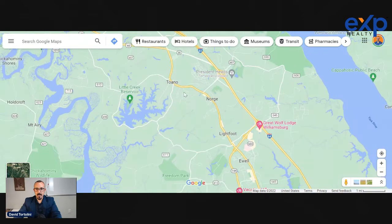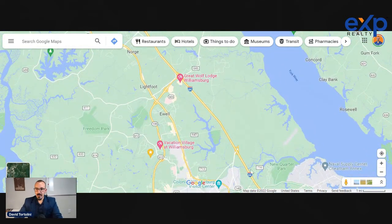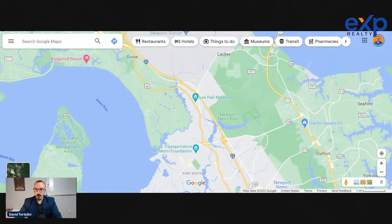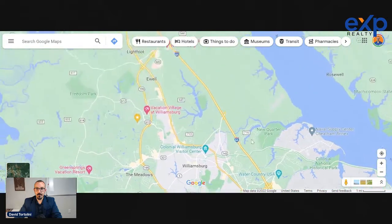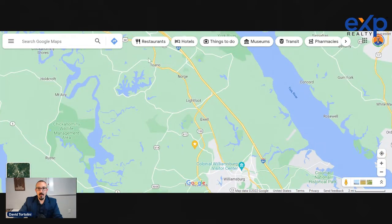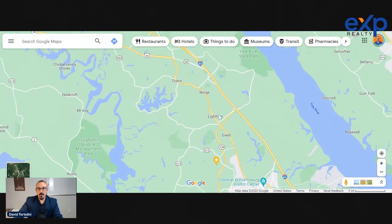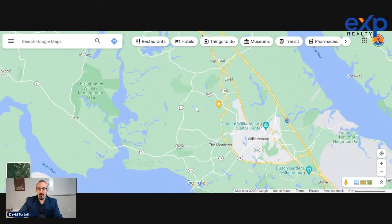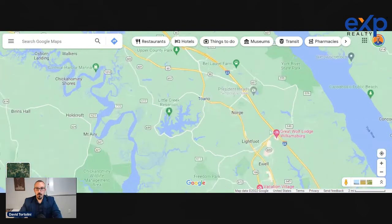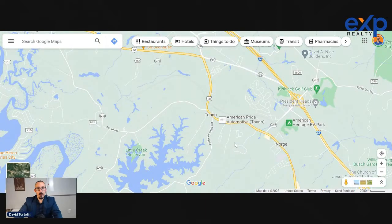Lightfoot, Norge, and Toano are really where the population density takes a big step back. A few years ago they expanded Route 64 from two lanes to four lanes, so now you can fly through Williamsburg pretty much to where it goes back down to two lanes. People used to complain about how bad just traveling through Williamsburg was when it went from four lanes to two — it was terrible. Because there's still a lot of farmland here, this area is going to expand a lot over the next 20 years.